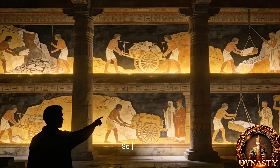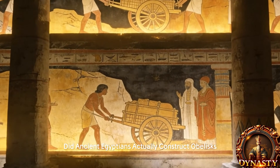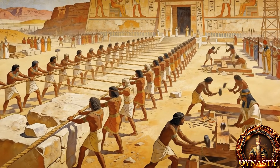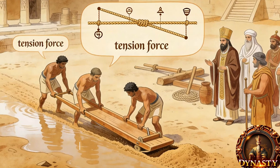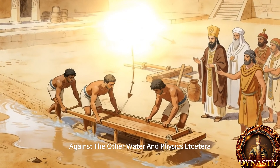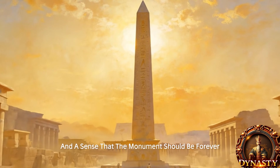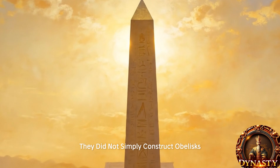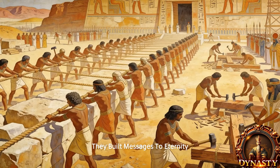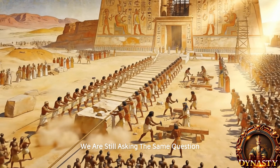So how did the ancient Egyptians actually construct obelisks? Through perfect planning, immense manpower, mastery of stone, the science of friction reduction using water and physics, and a conviction that the monument should last forever. They did not simply construct obelisks — they built messages to eternity. And thousands of years later, we are still asking the same question: how did they do it?